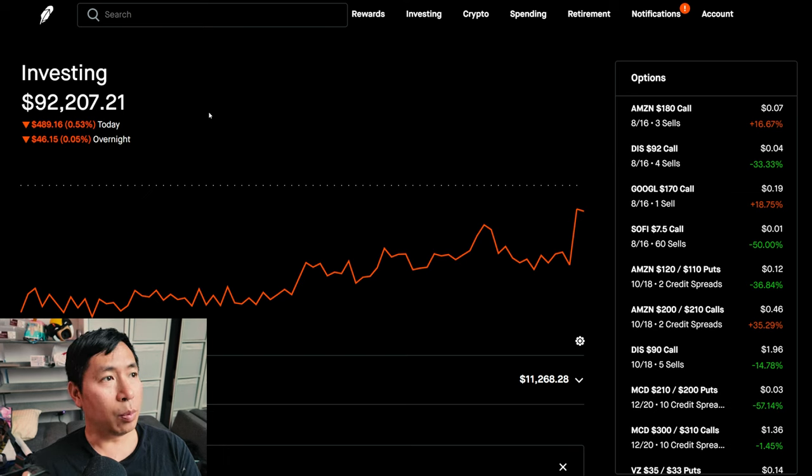So right now my portfolio is worth $92,207.21. Today was a red day for me — I lost some money. During the day I lost $489.16 and then after hours I lost another $46.15, so about $500 down today.